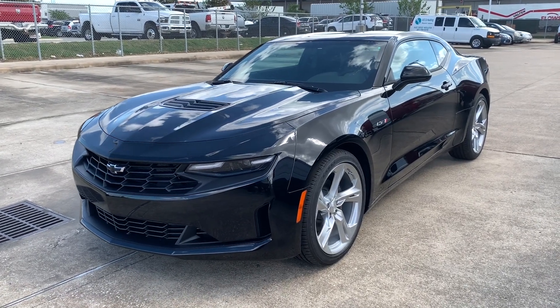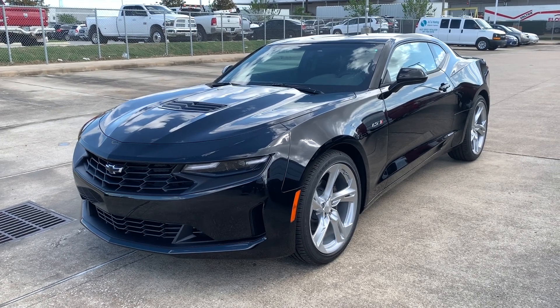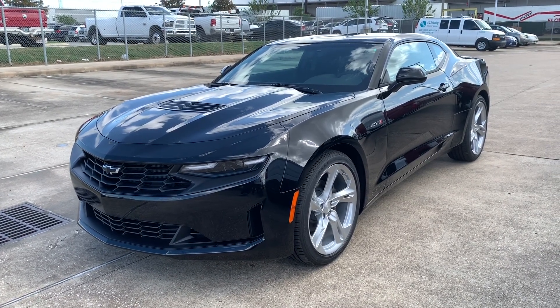What's up guys, for today's video I'll be taking a look at the all-new 2020 Chevrolet Camaro LT1, then I'll show you many features on the interior and exterior.